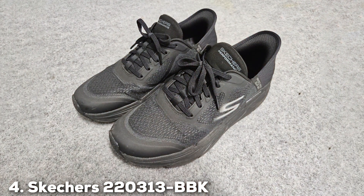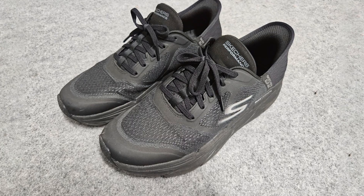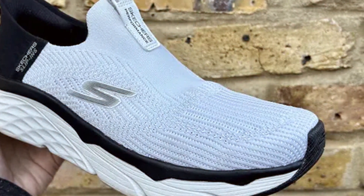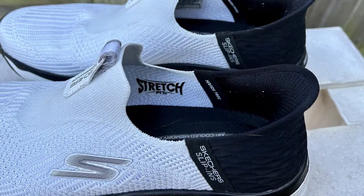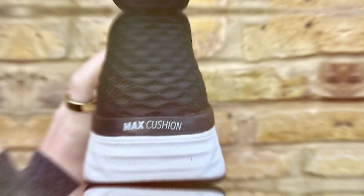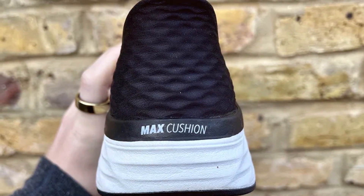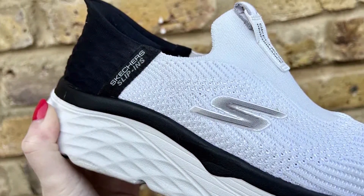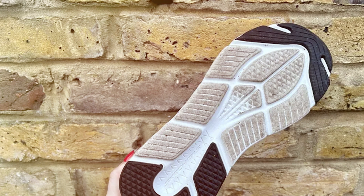Next at number four, we have the Skechers 220,313 BBK Workout Running Walking Shoes. These shoes are a testament to Skechers' commitment to quality and innovation, offering a perfect blend of style and performance. The design is modern and eye-catching, with a black and white color combination that gives them a timeless appeal, making them suitable for both workouts and casual outings. The upper is constructed with durable materials that provide exceptional support, and the cushioned insole offers superior comfort and shock absorption. The outsole is designed to provide excellent traction, keeping you steady and confident during your workouts.